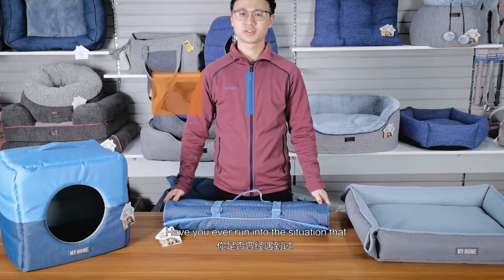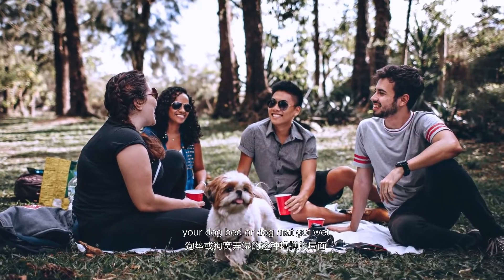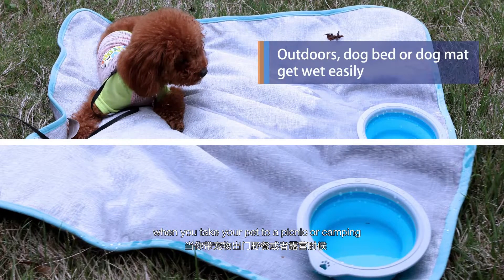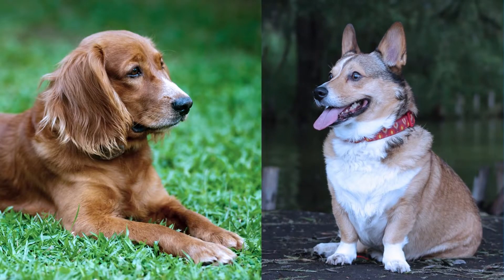Hi! Have you ever run into the situation that your dog mat or dog bed got wet when you take your pet to a picnic or camping? It is so frustrating that they have to sleep on the floor. They may get sick because of that.